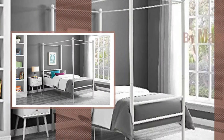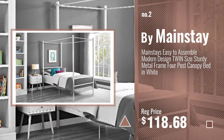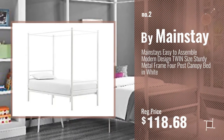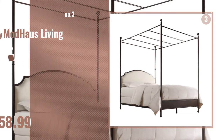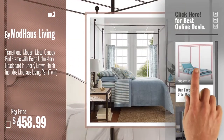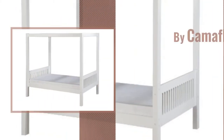Number 2, by Mainstay. Number 3, by Mod House Living. Get your favorite Canopy Beds now — just click this circle in the corner. Number 4, by Camoflexy.